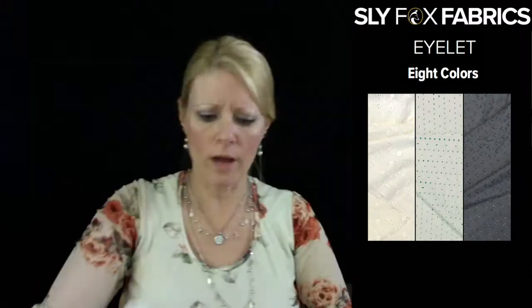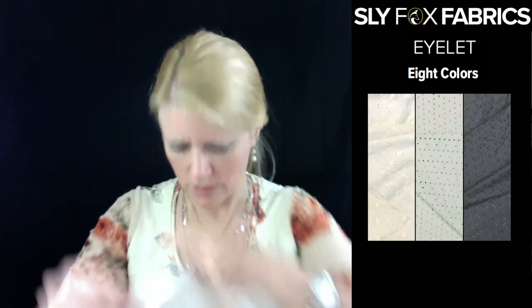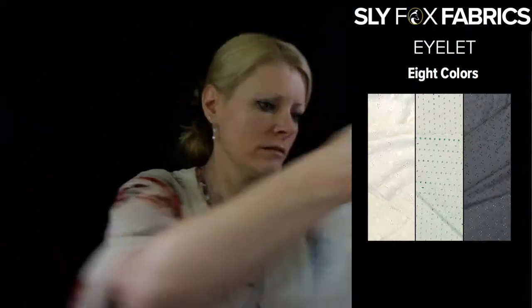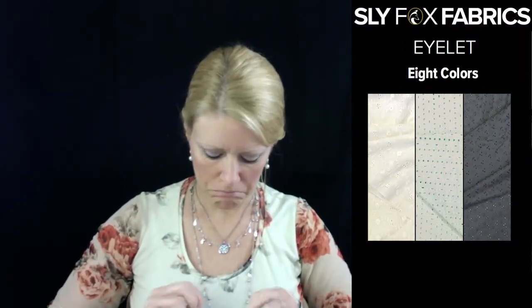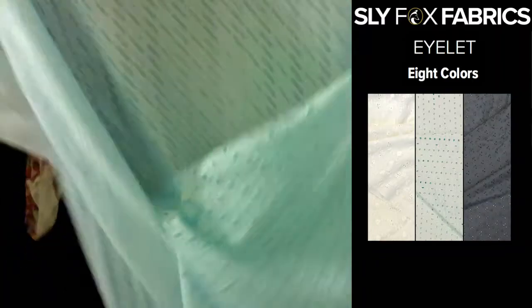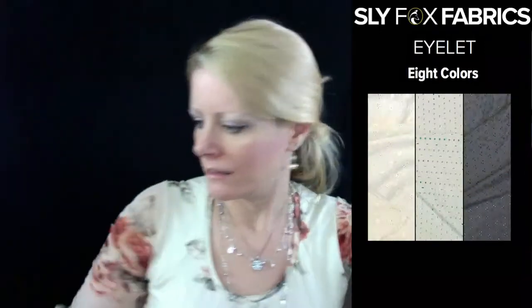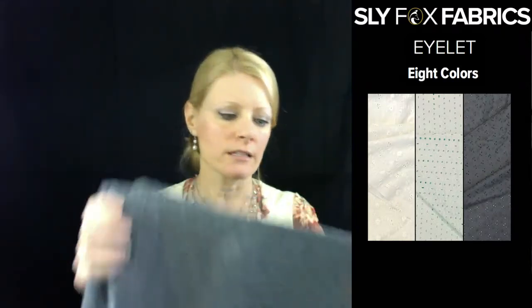This is the creamy crepe, and here is the ivory. The gray goes very nicely with the gray chambray. The gray and the olive have the same design — they're the same fabric, just different colorways.